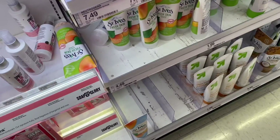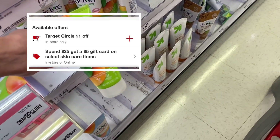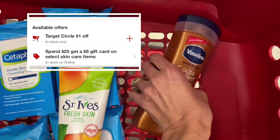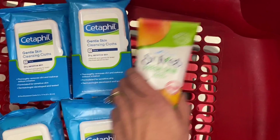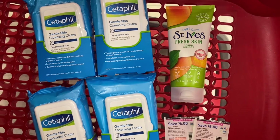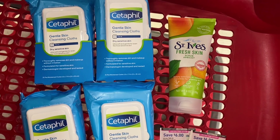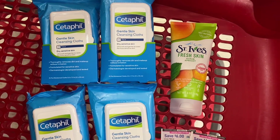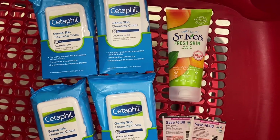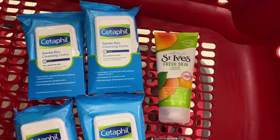Another way you could do this deal is grab one of the St. Ives face scrubs for $4.49. We have a $1 digital for this item. So if you wanted to take out the Vaseline, say you don't have that coupon, but you have the Cetaphil coupons and you want to get the St. Ives, go ahead and grab all of this for a total of $27.65. Use your two $6 coupons and your one $1 digital. You'd pay $14.65, but you'd get back $1.50 for each of the Cetaphil, up to three, and then a dollar for the St. Ives plus your $5 gift card. So your final cost would be $4.15 for all five of these items.